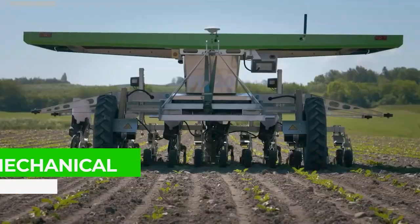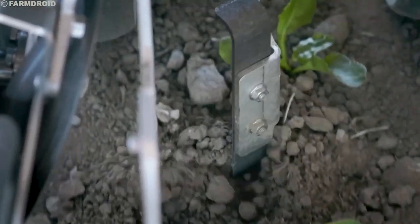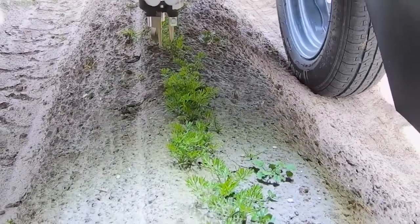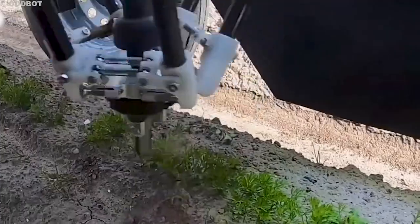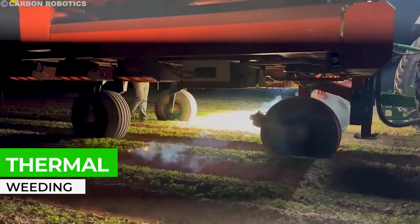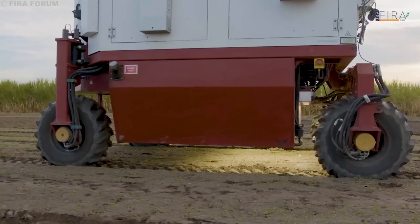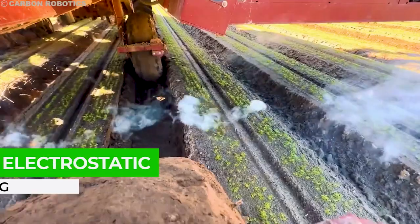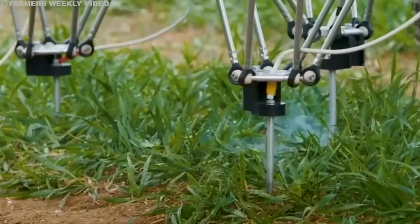Additionally, farmers can use these robots for tasks such as soil analysis, planting, and even harvesting in some cases. As this technology advances and big data becomes more widespread, we can expect to see even more innovative applications of mobile robots in the agricultural industry — for example, leveraging big data analytics to understand when and where weeds are most likely to appear and act accordingly. This pairing will ultimately lead to more efficient and sustainable farming practices, in addition to increased productivity.